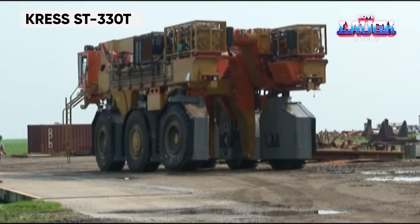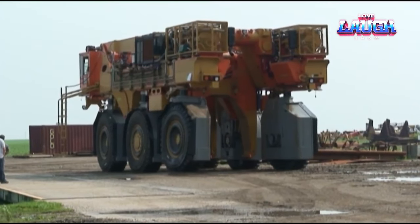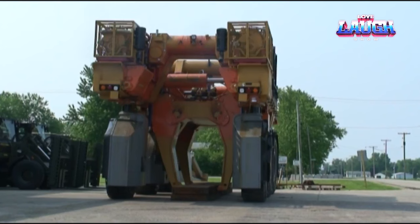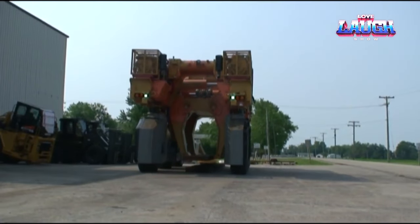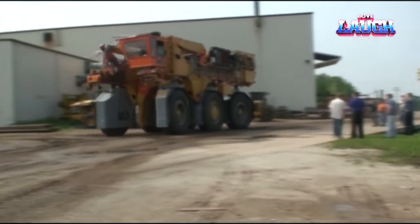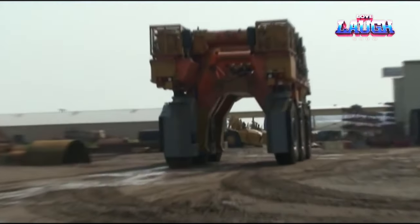Introducing the Cress ST-330T, a rugged steel truck engineered to conquer colossal loads of up to 331 pounds. This specialized vehicle boasts an unconventional design: the load platform is ingeniously nestled at the bottom, positioned between the sturdy wheels, resulting in a low overall truck height even when grappling with hefty cargo. This unique feature enables seamless operation in the tightest of spaces. The ST-330T is fueled by a robust diesel engine, with load sensing brakes and a traction control system guaranteeing stability during the most demanding tasks.